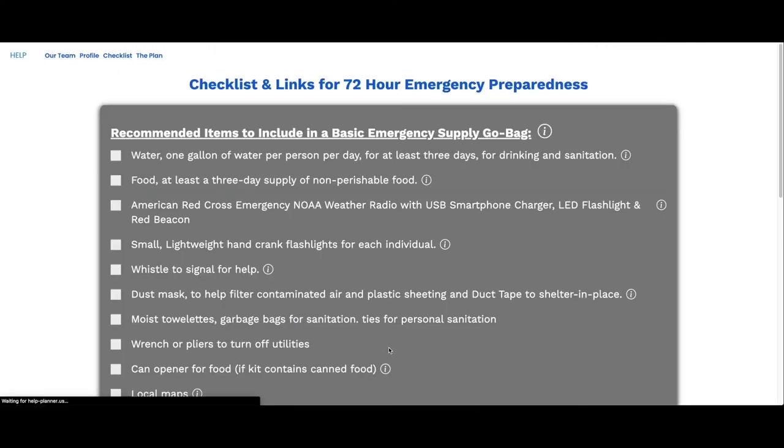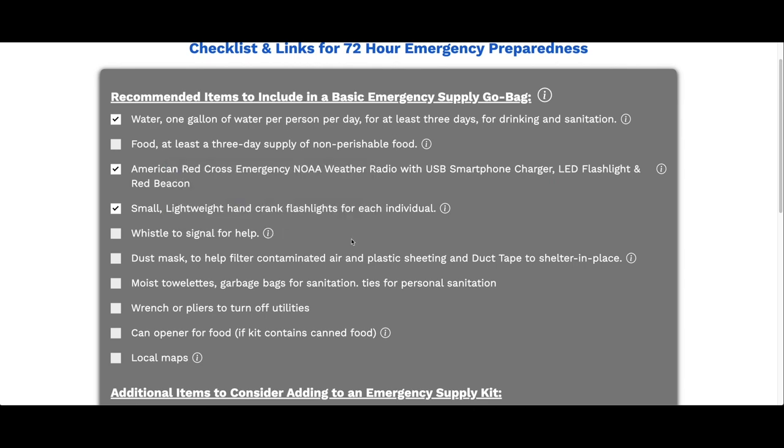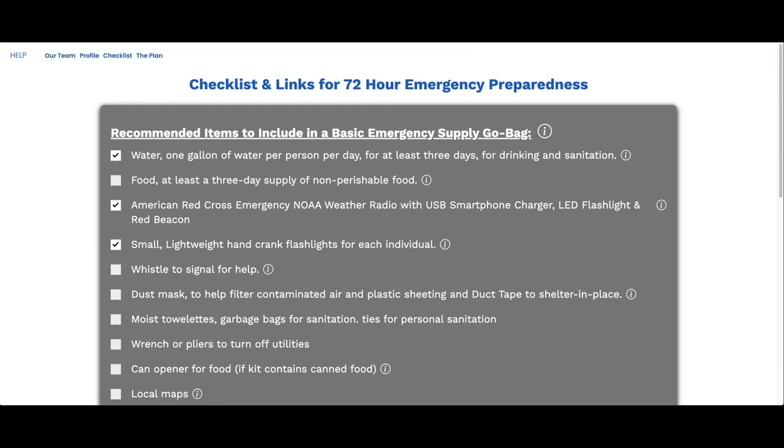As an added bonus, we have included a link to the standard 72-hour checklist. The checklist page is full of useful information for the household. Throughout the checklist, the household can check off just about everything they need to be prepared for whatever event may come. The helpful tips contain links to additional information. Once you have filled out the checklist, it can be printed and kept with emergency supplies for reference.